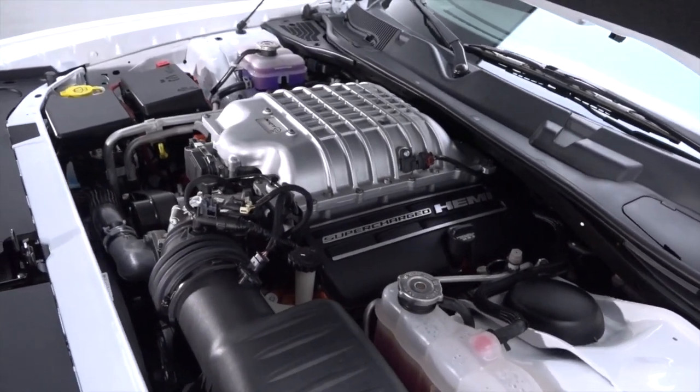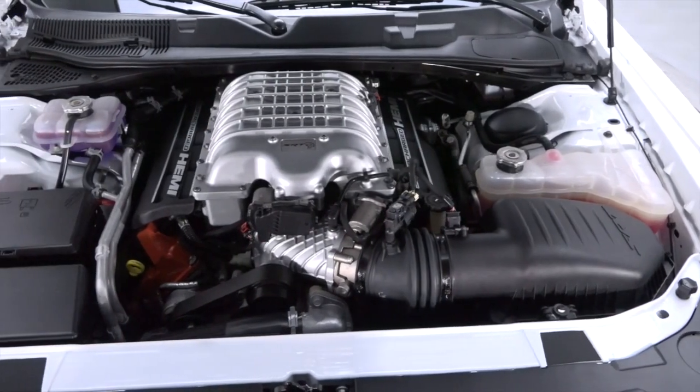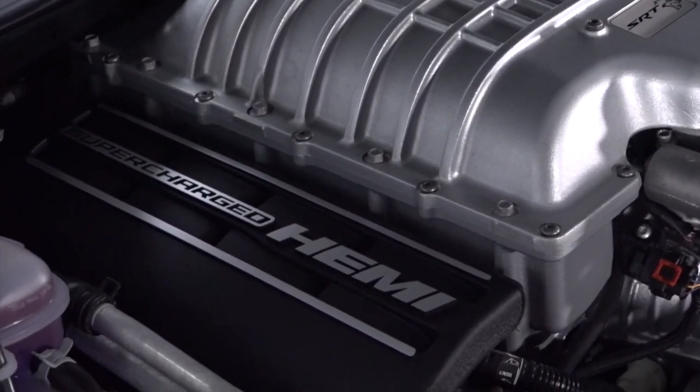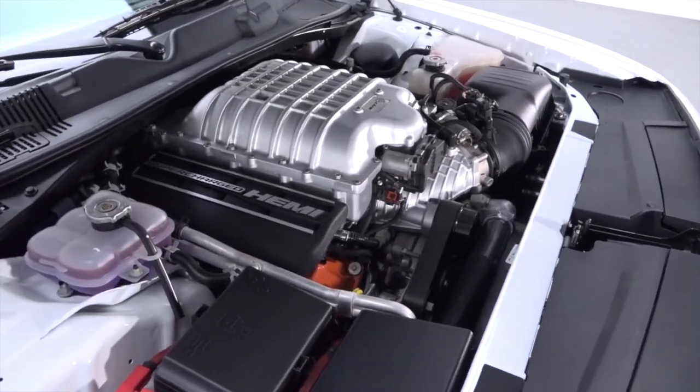Needing no introduction, the 6.2-liter Hellcat Hemi twists stout 9.5-to-1 compression into 707 horsepower and 650 pound-feet of torque. That brutal mill commands a tough Tremec TR6060 six-speed, spinning 3.70 gears.